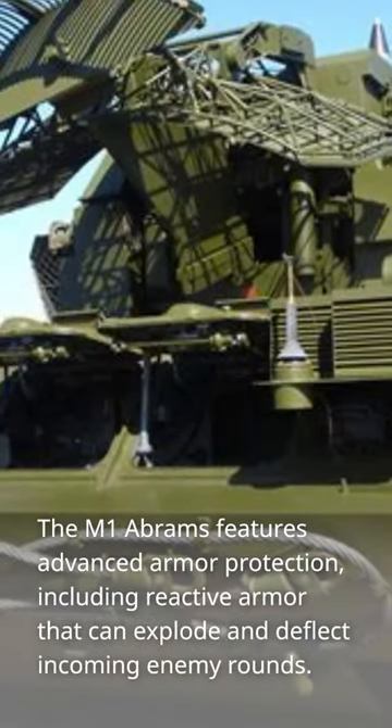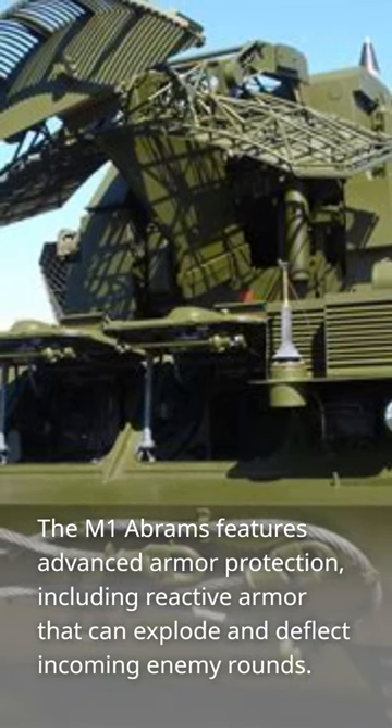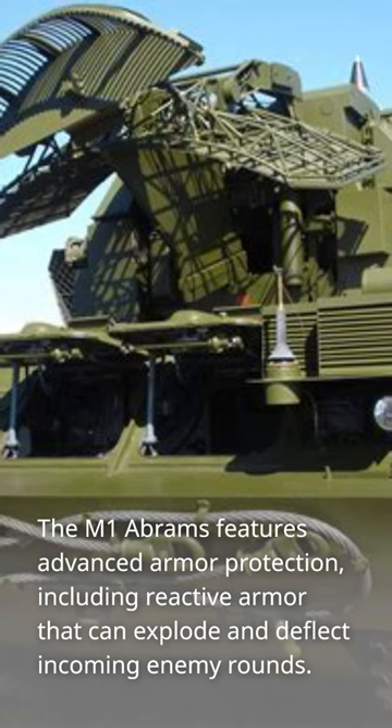The M1 Abrams features advanced armor protection, including reactive armor that can explode and deflect incoming enemy rounds.